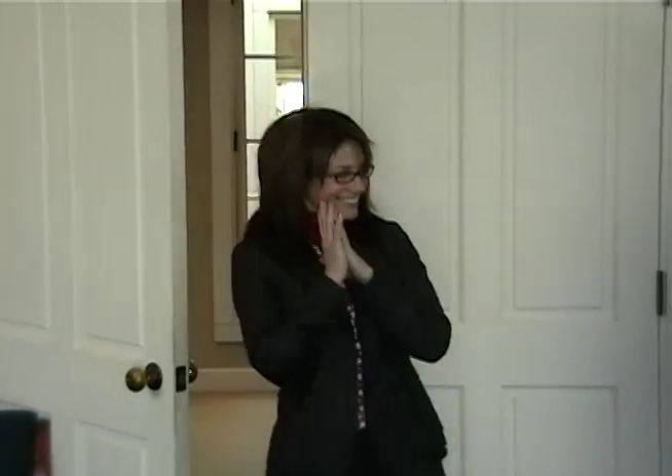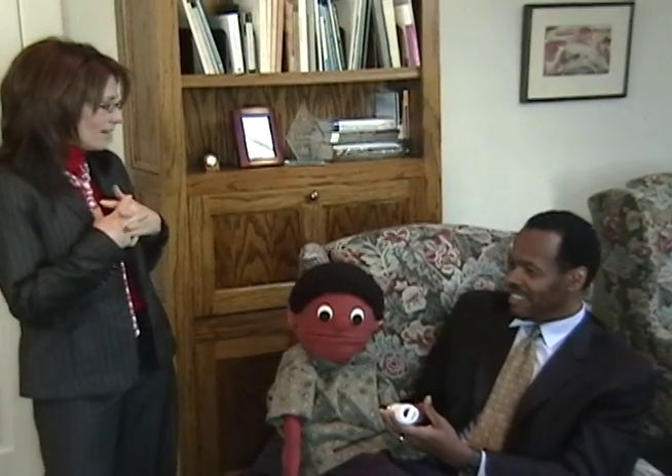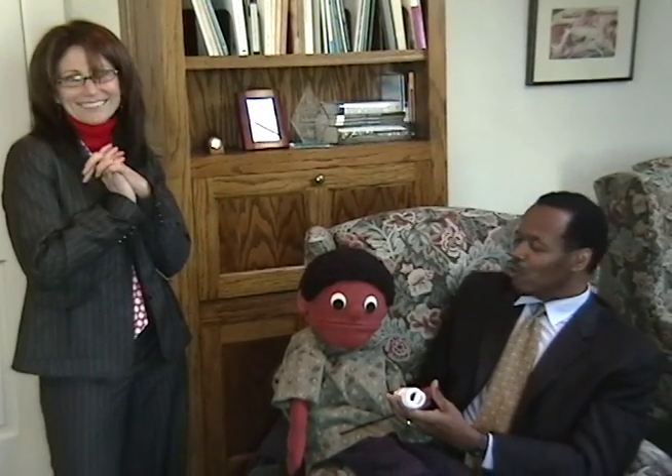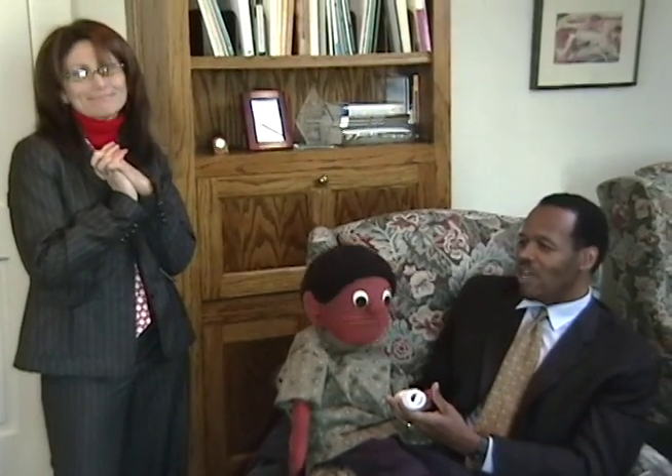Hey, it's Janice, my next door neighbor. Hey there Wally, what's going on? What have you got there? It's an energy efficient light bulb. Oh isn't that the light bulb that saves energy and lasts longer than normal light bulbs? Yep, I just bought some last week and I'm saving energy and money already.